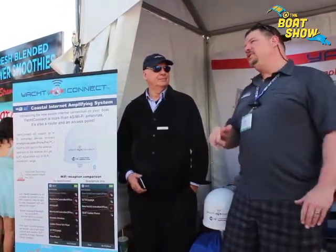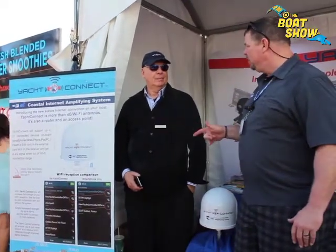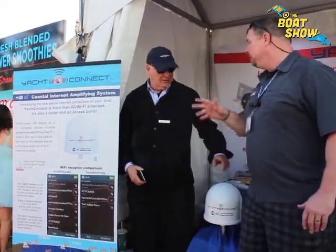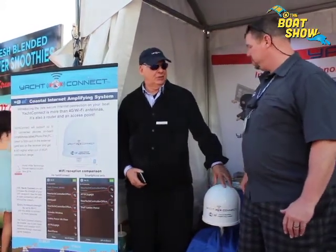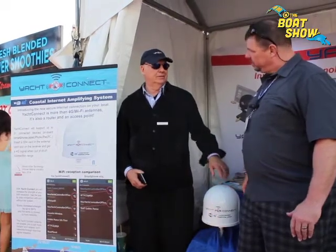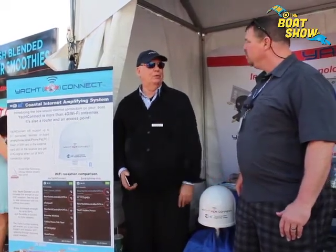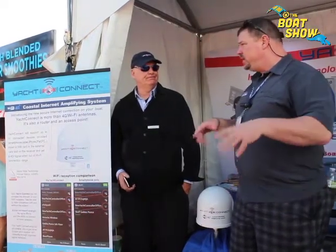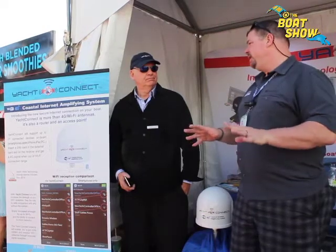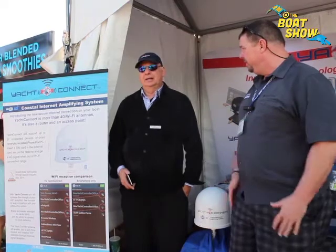Greatly appreciate the information. Now tell me Jerry, I'm not able to make it down to the Miami Boat Show — so where can I go online to find out more information about Yacht Connect and be able to purchase it as well? You can purchase it right on yachtconnect.com. Just go right on our site and you can click to purchase it now or pre-order it now. We'll start delivering them in two months. And all the information about the product is available right there.